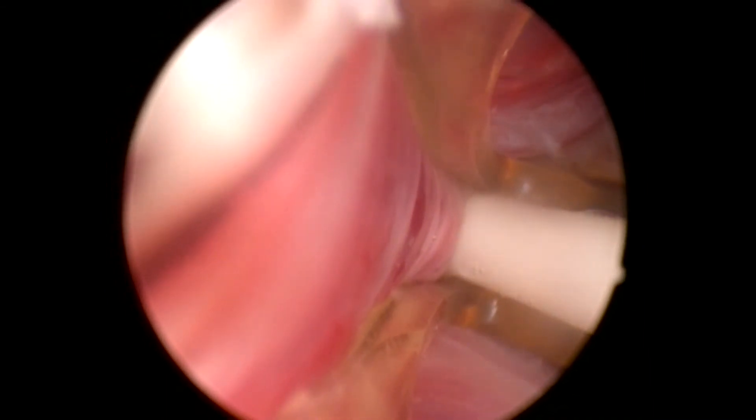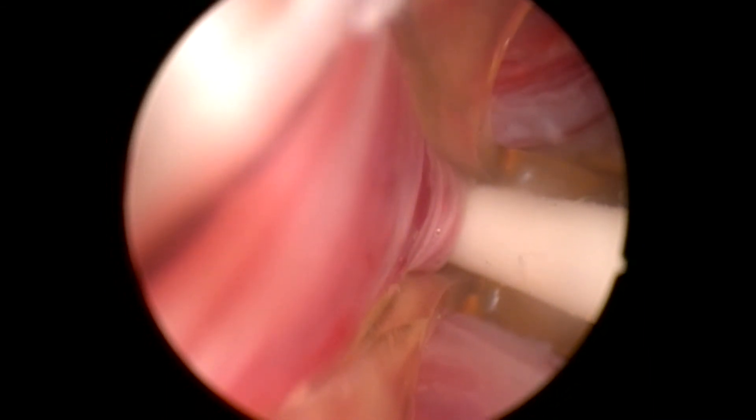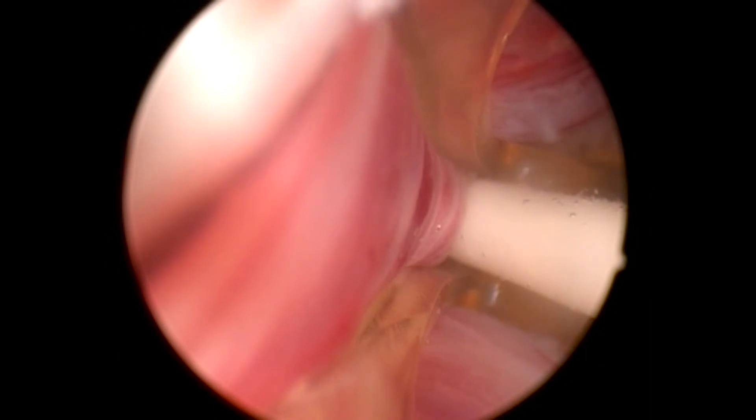When a median lobe is present, the same procedure is done, but should be completed on either side of the median lobe.